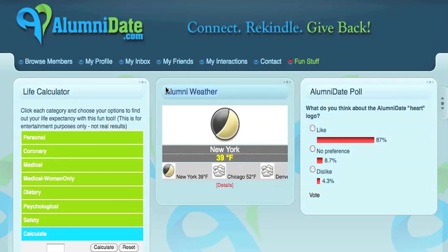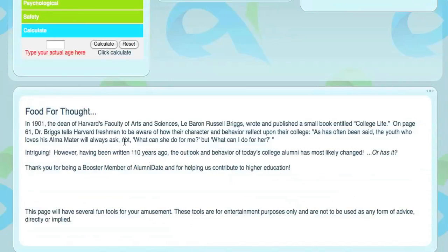Here you can take fun surveys, polls, check the weather, learn cool trivia, and be intrigued by what fun stuff we may add on later.